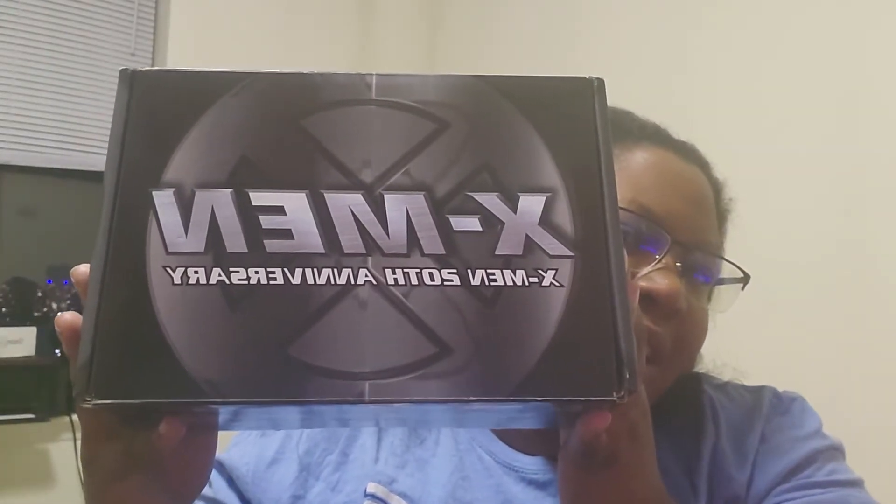Hello everybody out there in LDA land, this is your favorite friend Agent K sitting here with you with another unboxing video. I am uber excited because guess what finally came — well, actually he's been sitting in my apartment for like a week — but guess what finally came: X-Men the 20th Anniversary Box!